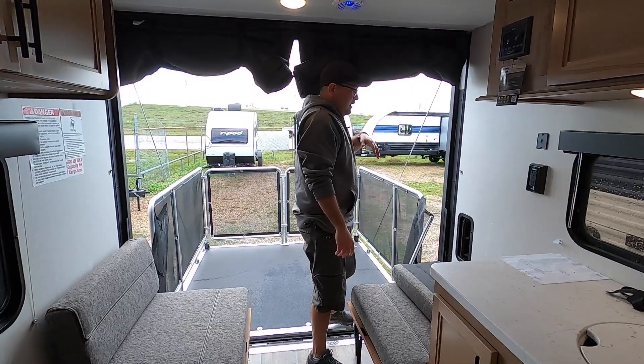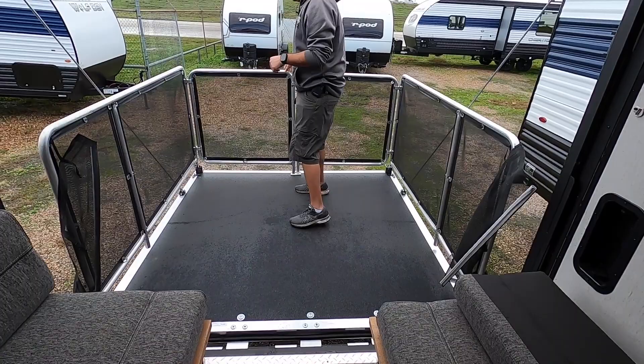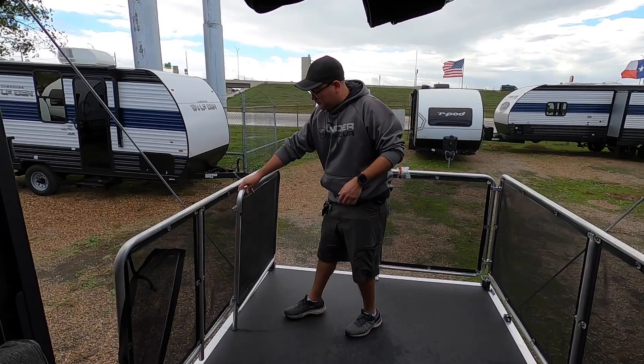Right over here on the dinette, we have USB and regular power. Here's that vent we were talking about — it just slides forward like that. And here we have the patio area, which is super simple to break down — you can slip it right open and remove the pin so it goes right down.